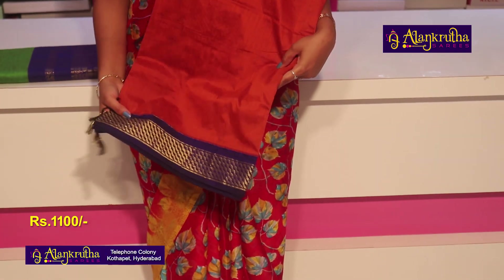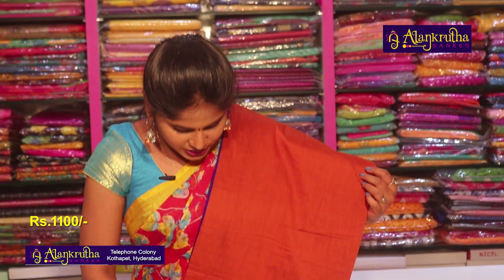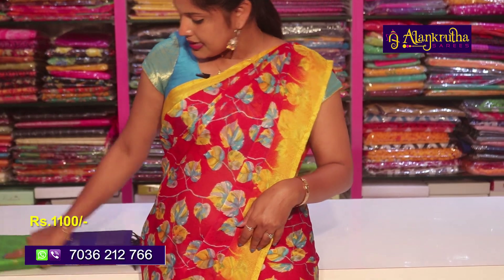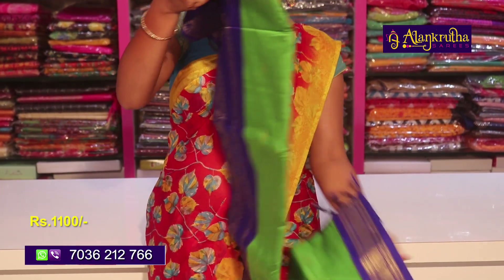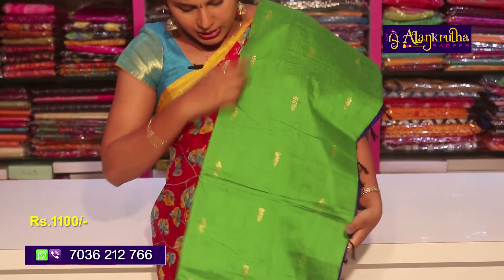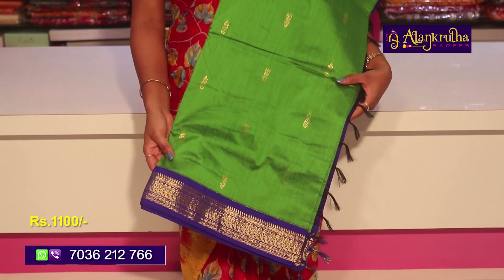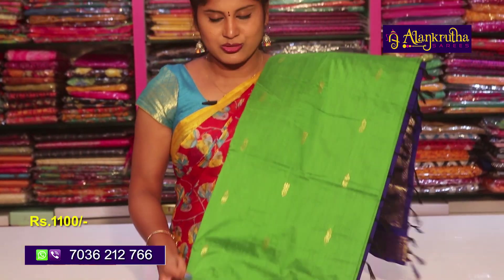I will show you a light orange color for 1100 rupees. I will show you a green color combination — green with blue. It is a beautiful, complete handloom saree with a green color combination.